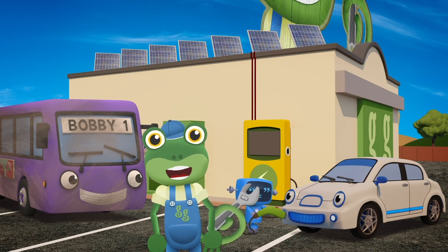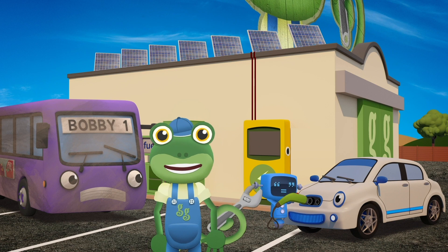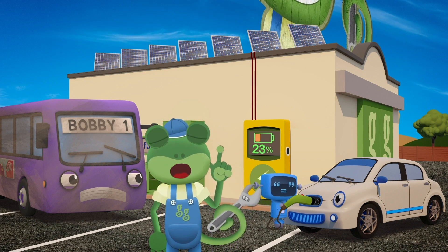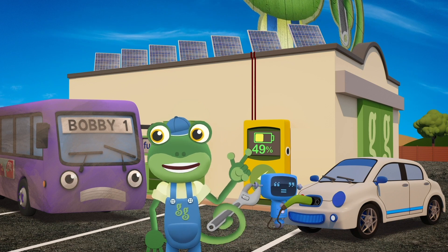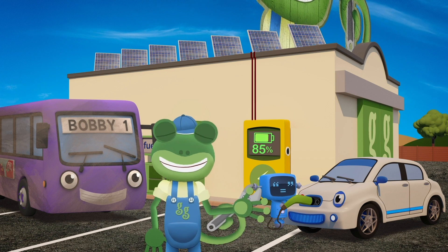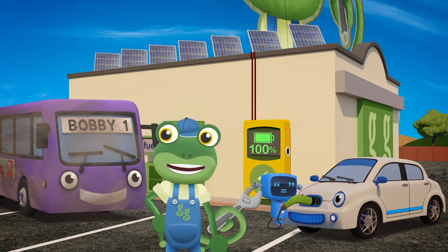Evie charges up her batteries using clean energy from the sun. Hey Bobby, how would you like to get rid of your dirty old diesel engine and run on clean electricity instead?